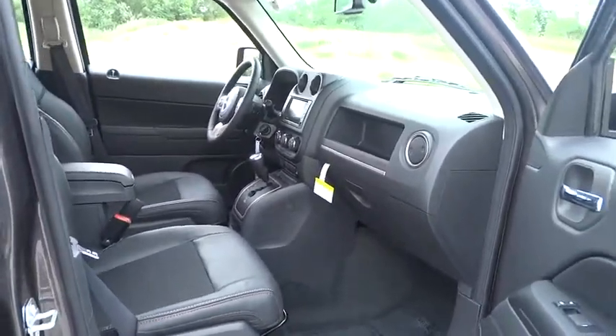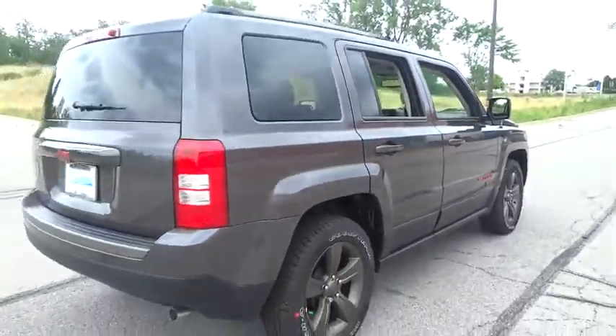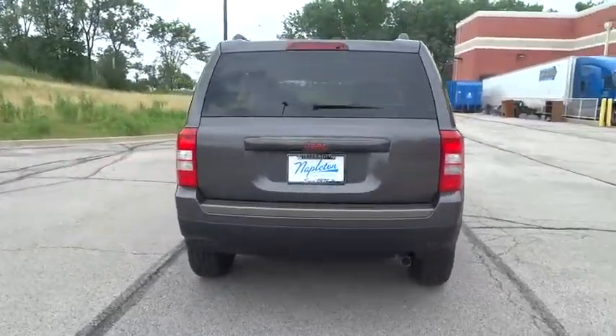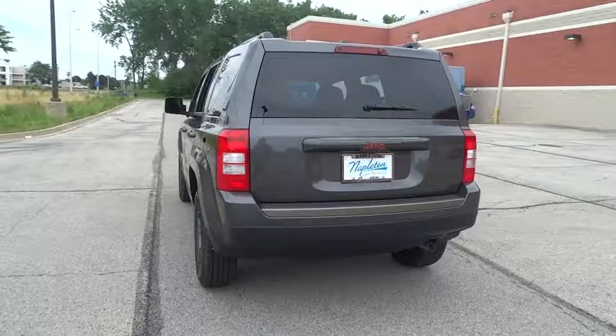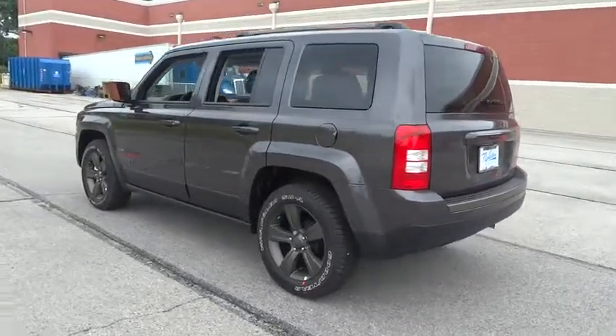Here are some of this vehicle's great options: keyless entry, traction control, dual airbags, power steering, air conditioning front, center armrest, fog lights, CD player, power windows, rear window defroster, electronic stability control, brake assist.